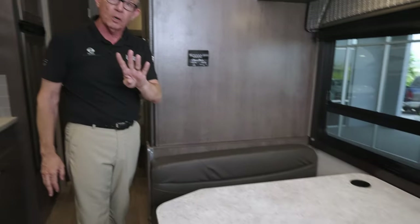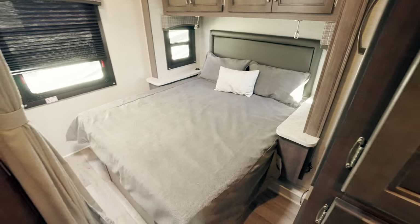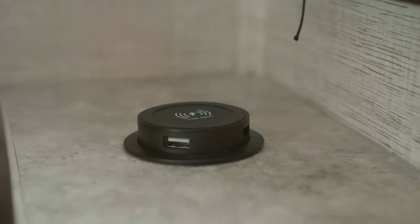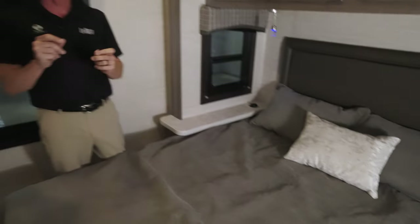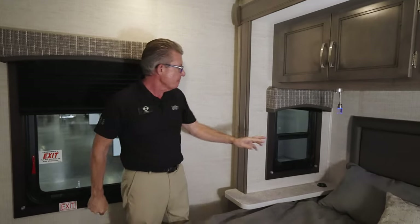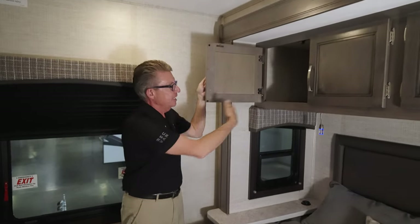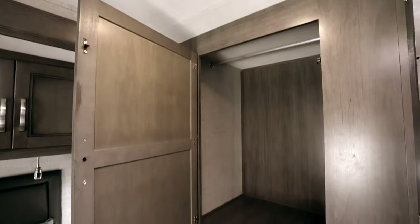This also has seatbelts for four in the dinette as well as mom and dad up front. Welcome to the primary suite in our 22C. This is a full walk-around bed for mom and dad. Underneath this walk-around bed, we've got enormous storage for anything you can put in here. This does have wireless charging on both sides of the bed, and if you do not have a wireless-capable phone, you can plug in directly to a USB-C.